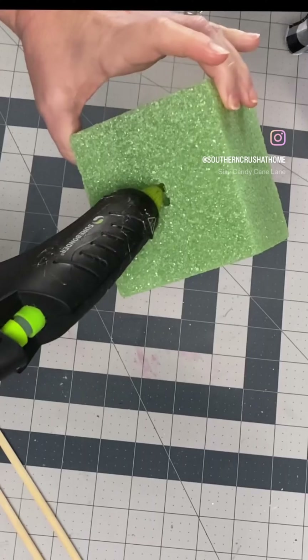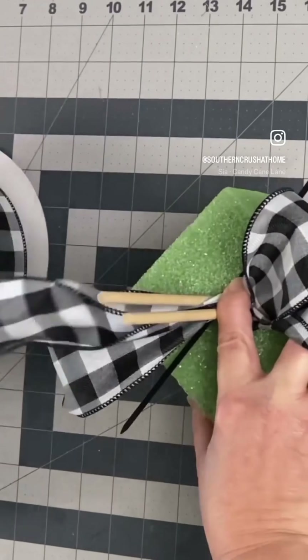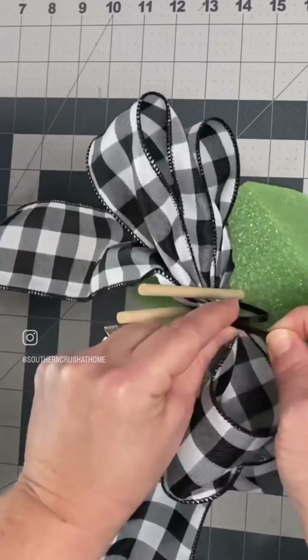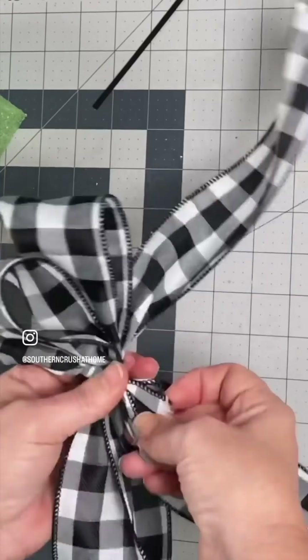This handy bow maker tool was a viral video last year. You take a Dollar Tree foam block and Dollar Tree skewer dowel rods, hot glue them in the center, and it makes for the easiest tool to make a bow.